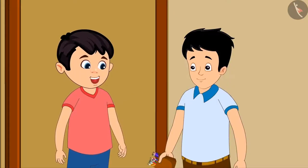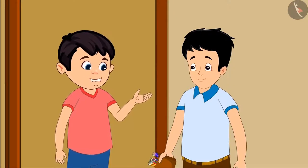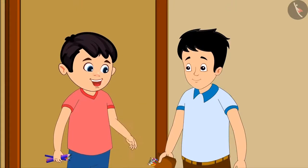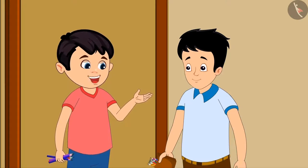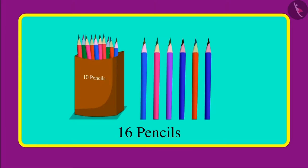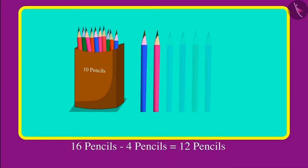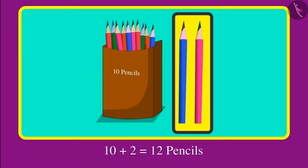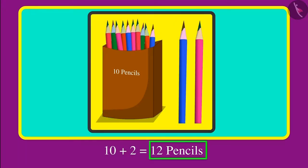Oh, so many pencils. Sonu, will you give me some of these pencils too? Okay Chotu, I will give you 4 pencils. Sonu, you gave me 4 pencils. This means now you are left with fewer pencils. Can you tell me how many pencils you have right now in total? Yes, I will tell you. First of all, I had 16 pencils. Out of those 16, I gave you 4 pencils. So out of 16 pencils, if 4 pencils are removed, then the remaining are 10 and 2. That is 12 pencils.